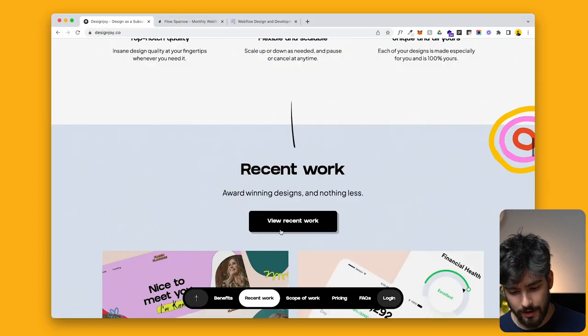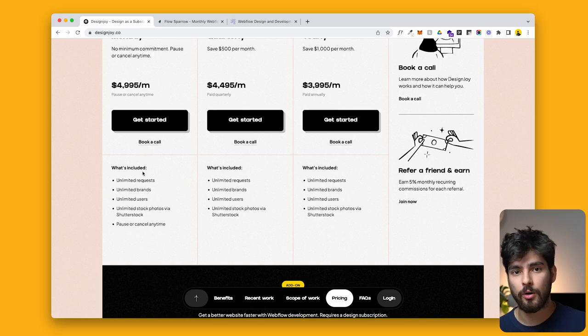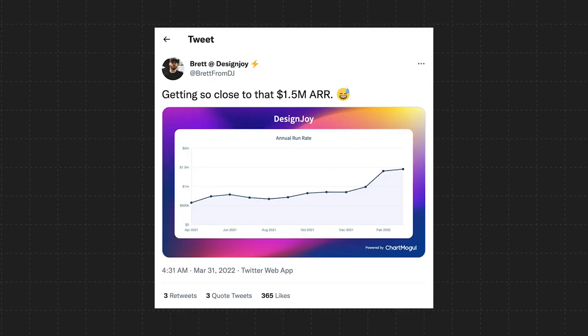So why is this website in particular taking over the world? Why is there such a big deal about these new membership-type agencies? There is a Twitter user by the name of Brett from DesignJoy, and he runs a design agency selling unlimited design requests and unlimited Webflow development requests, along with design packages like mobile apps, blog graphics, icons — literally anything you can imagine. This person is making almost two million dollars a year, and that is exactly why people are freaking out.